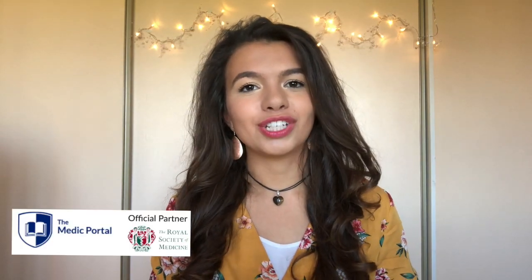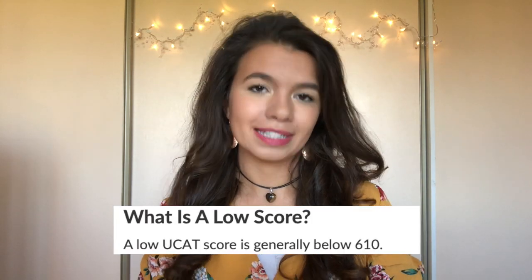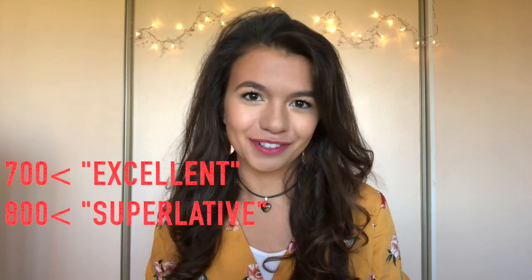In terms of what makes a good score, according to the Medic Portal the average UKAT score generally falls between 620 to 630 points per section. A low score is generally below 610, while a high score is normally considered above 680. According to Kaplan, a score of 700 or above is considered excellent and difficult to achieve, while 800 or above is a superlative mark and very difficult to achieve.